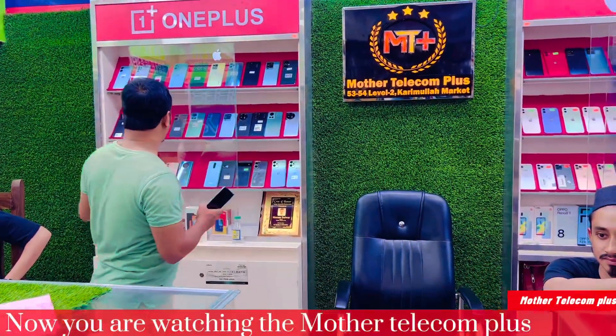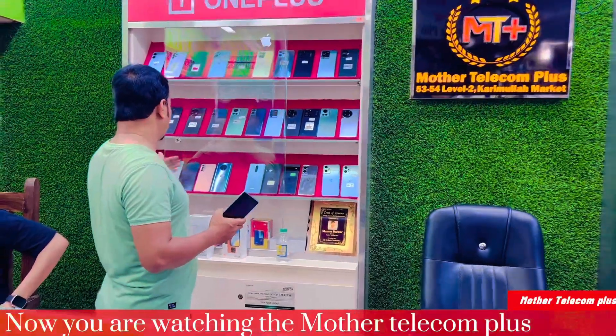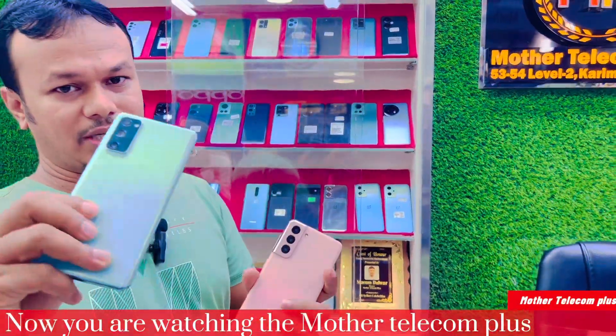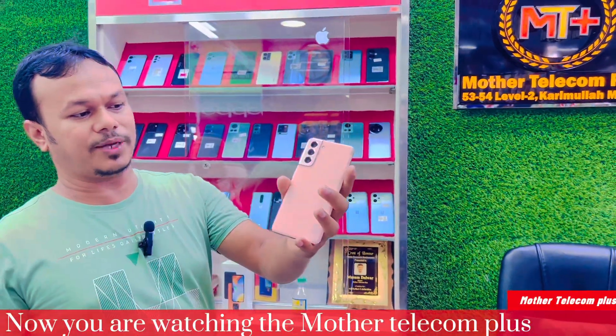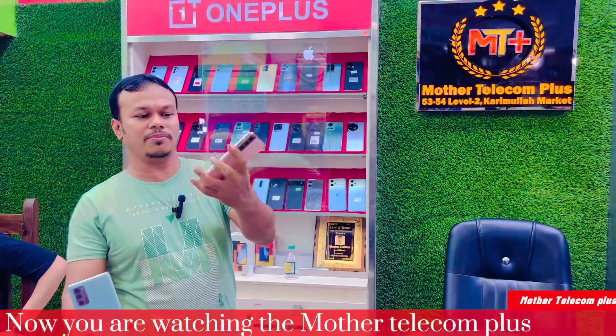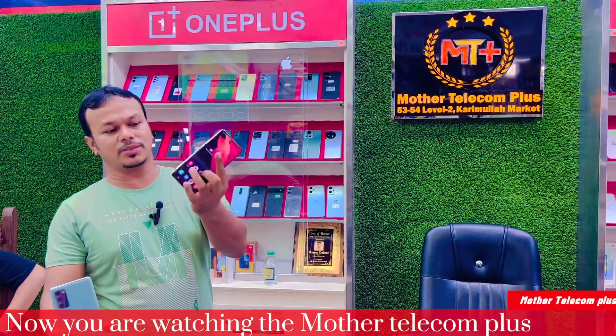Market price. This is the S21 FE, S21 FE 5G, color combination — awesome. RGB, XRG variant.